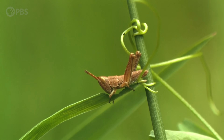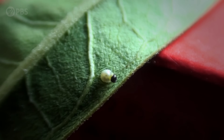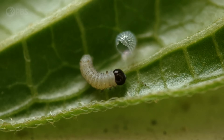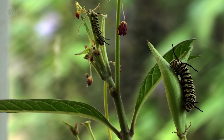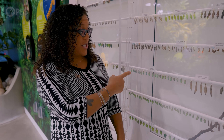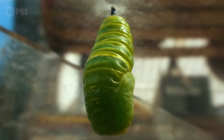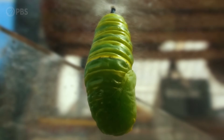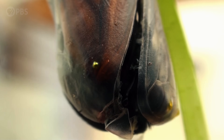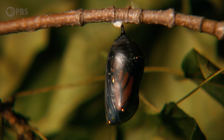They're all holometabolous, which means they have complete metamorphosis. Other insects, like grasshoppers, have incomplete metamorphosis — a baby grasshopper kind of just looks like an adult. But for holometabolous insects, they have an egg that hatches to a caterpillar. The caterpillar goes through a series of molts to a larger and larger size, then enters a pupal stage where there is a complete internal and external rearrangement of the body.